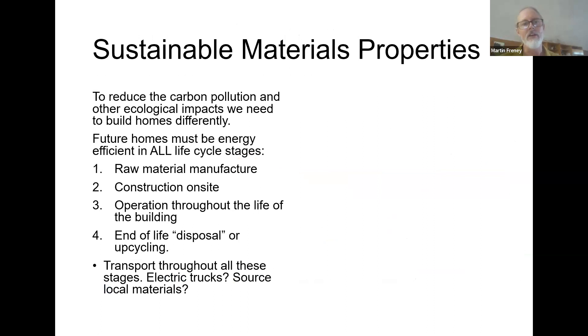If we're going to reduce carbon pollution and other ecological impacts, future homes must be energy efficient in all life cycle stages. The first stage is raw material manufacture, two is construction on site, three is operation throughout the life of the building — hopefully 50 to 100 years — and four is end of life disposal, upcycling or recycling. At all these stages there's transport going on. There are moves to tackle this with things like electric trucks, and I've already mentioned the idea of sourcing local materials.